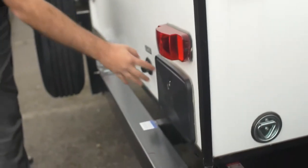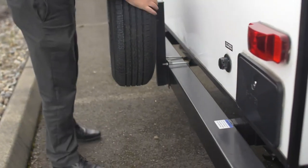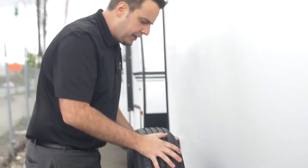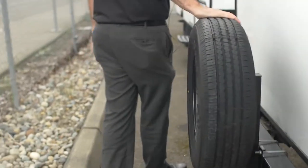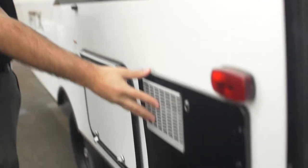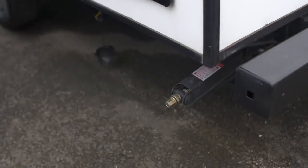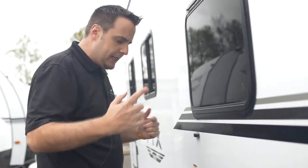Coming back to the rear, you've got an outdoor shower with hot and cold water — a great spot where you can rinse off the dog or your feet away from everything else. This is your city water connection, and you've got a spare tire included as well. It's pre-wired up here for a backup camera if you choose. Over here you've got your six-gallon hot water tank. Below, there's a stabilizer jack so you can easily winch those down and avoid that shaky feel going in and out of the RV.